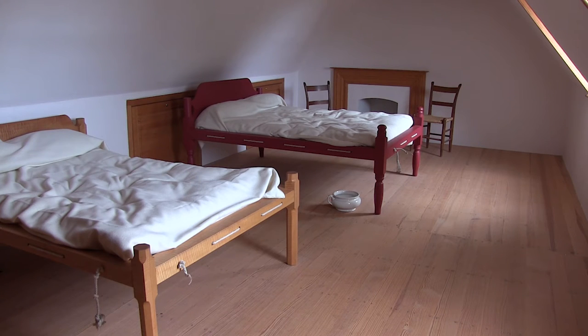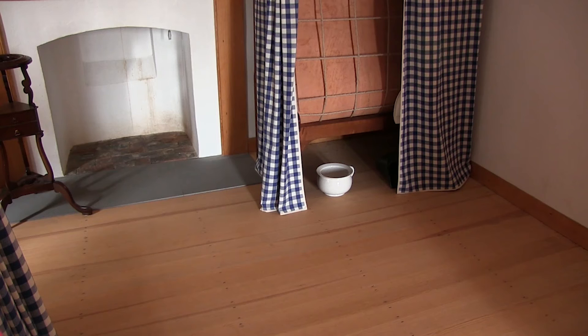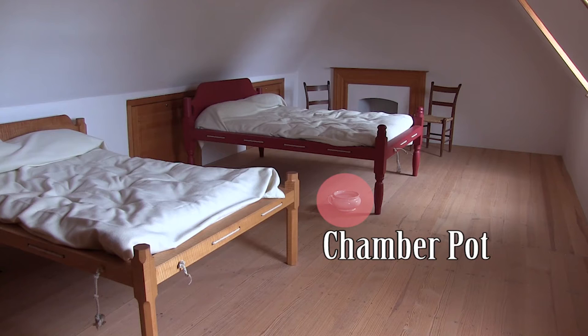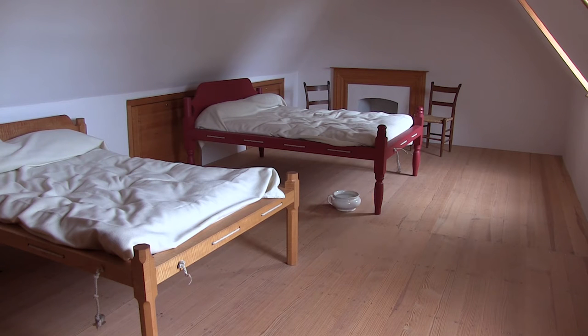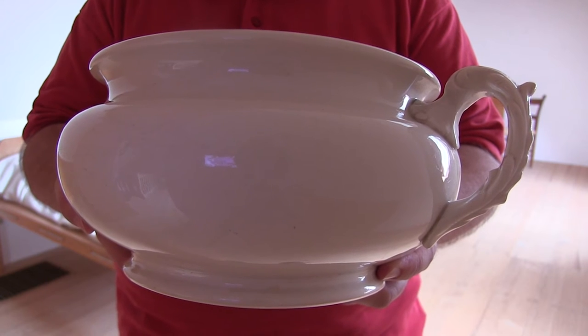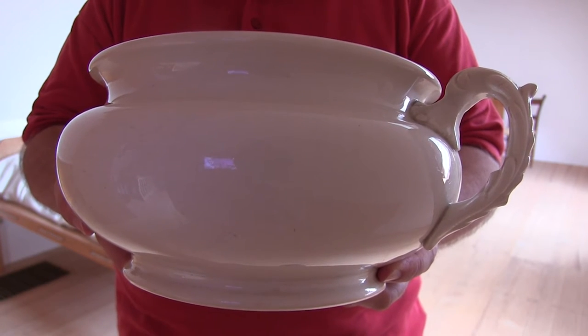We're on the second floor of the Washington House. One of the questions that we'll ask our youngest visitors on a tour is, where is the bathroom in this house? When we come to this bedroom, we'll point out that in a way, it is also a bathroom. Most beds in the house probably had a chamber pot with them. You'll notice one under the red bed there. Those chamber pots would have served as the bathrooms for the Washingtons, for their guests, and even for the enslaved community.